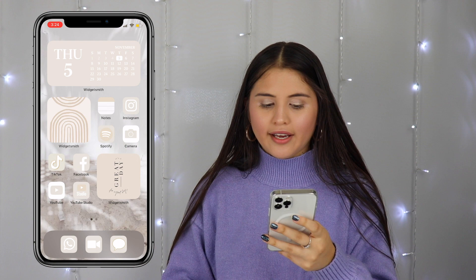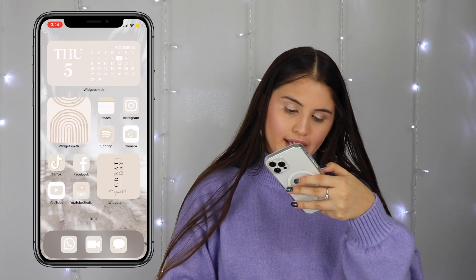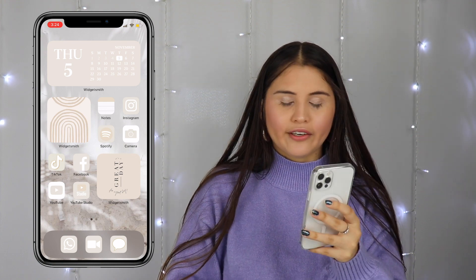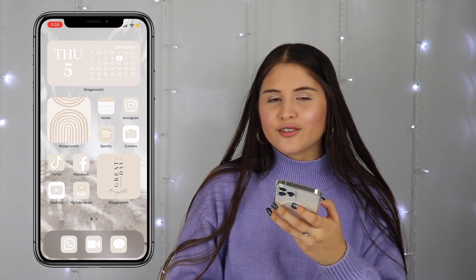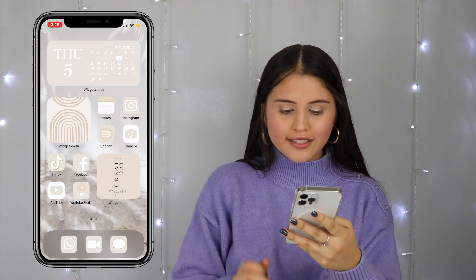Then I have YouTube Studio. After that I have this little WidgetSmith that says 'It's a great day to have a great day.' I found that on Pinterest and it is just so cute — I feel like it really goes with the theme so nicely.